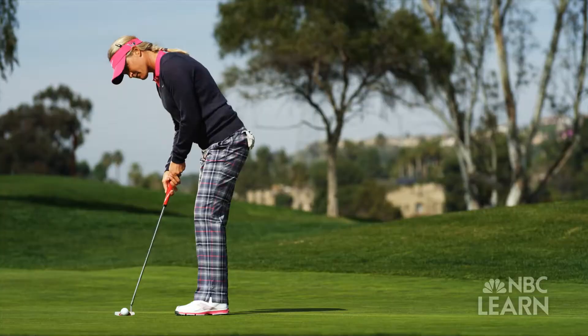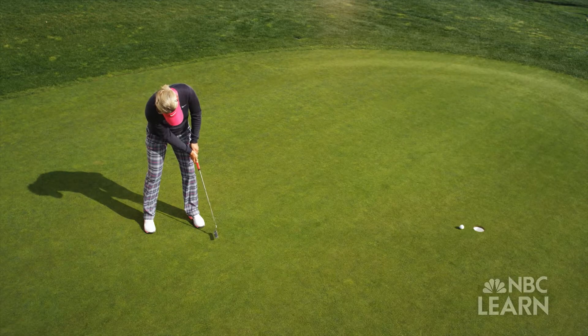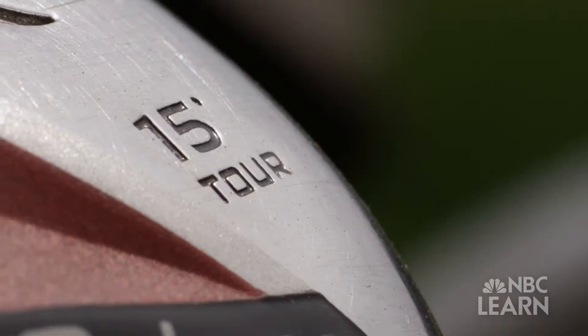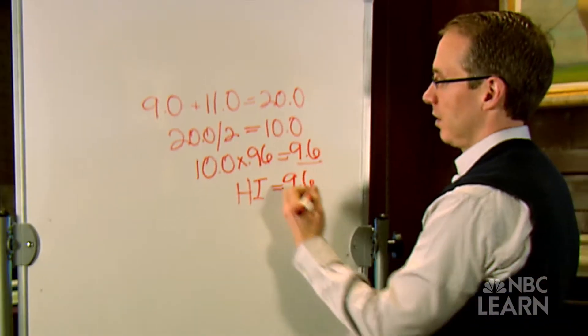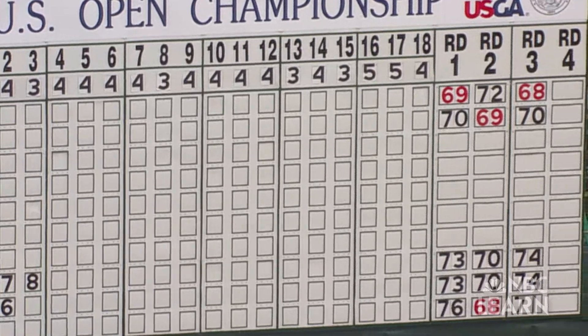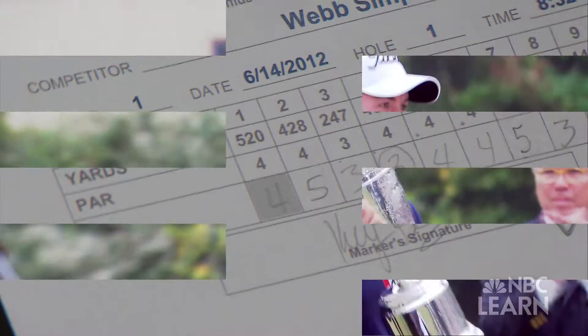From the first drive to the last putt, golf is a game filled with numbers, statistics, and math. You find numbers everywhere in golf — they're on the golf balls, they're on the clubs. But probably the most important number you get in golf is the score, because that's how people gauge how they're doing. The lowest score wins.